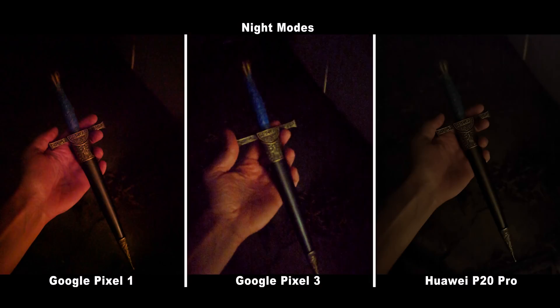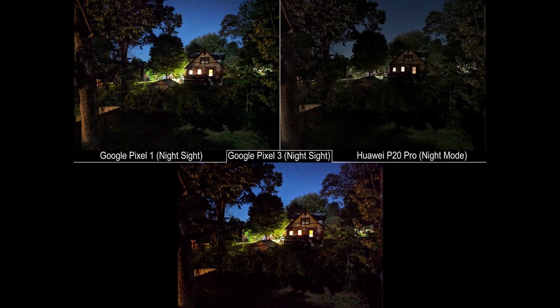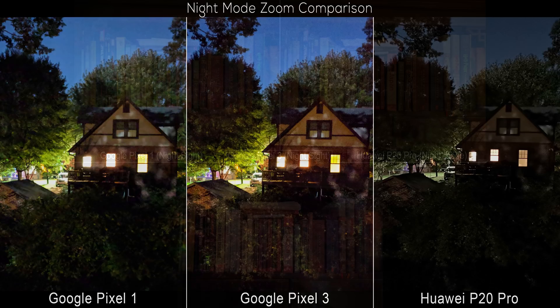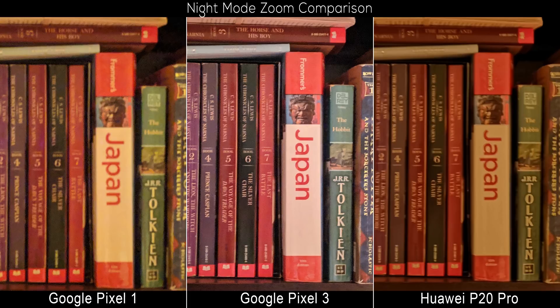There are times where Huawei is able to pull out quite a bit more detail, but the majority of the time the overall image from the Google cameras is just better in general. It's not just available light or color accuracy that's so impressive — it's the overall balance of shadow and highlight detail, something especially obvious when there are bright single light sources like a streetlight. Fine detail is a toss-up between the two depending on the scene, but what's also impressive is seeing the Pixel 1 keep up the way it does, showing the importance that both hardware and software play.